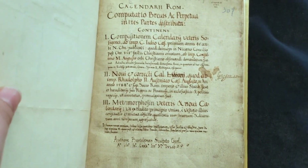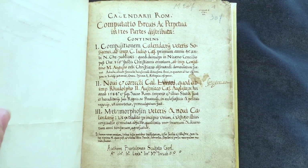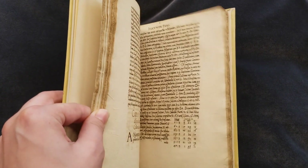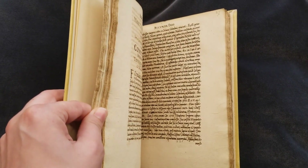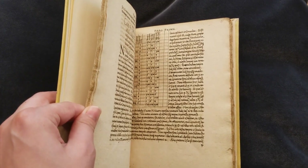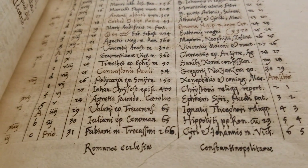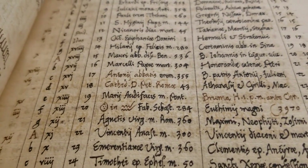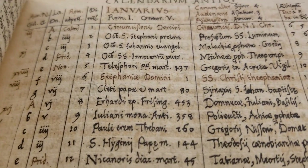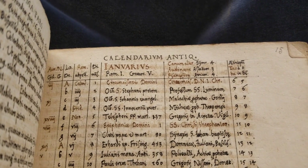In my research, I mostly look at printed books, but this is actually a manuscript. We see tables and text, all concerning the Roman Catholic calendar after the Gregorian Reform of 1582. Printing in Europe was 130 years old at this point, which makes you wonder: is this a draft for some printed edition, or was it actually influenced by print itself?